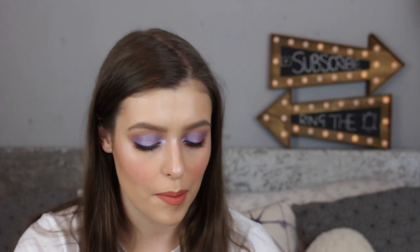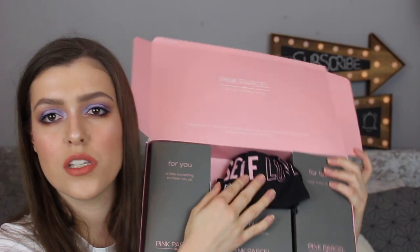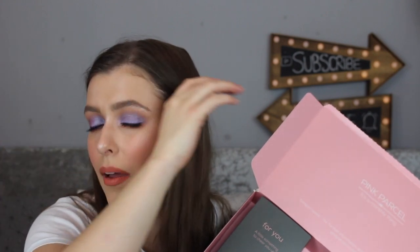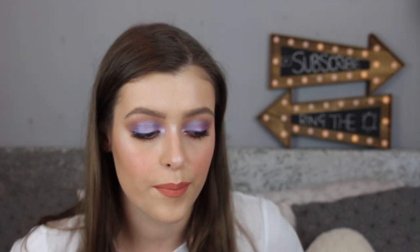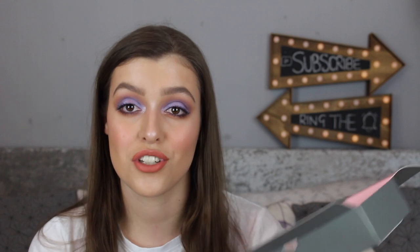On to the last box, which is Pink Parcel. There's not a particularly Christmassy bag — it just says 'self-love' inside, which is cute. I keep all these bags but I don't know what for. I wish they would either have a special seasonal cotton bag like Glossybox does, or just use paper bags I could recycle instead. There's no paper leaflet with the Pink Parcel this time, which is annoying, but I'll try and tell you as much as I possibly can.